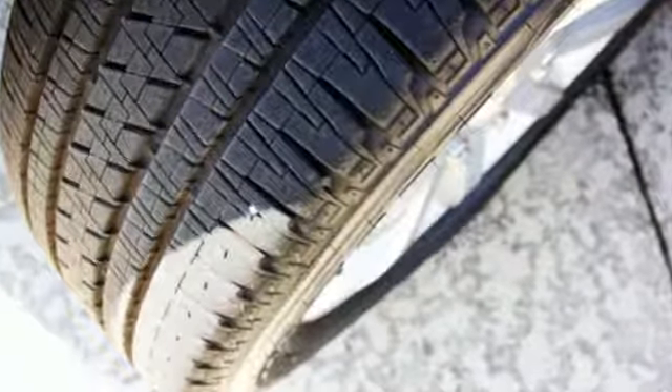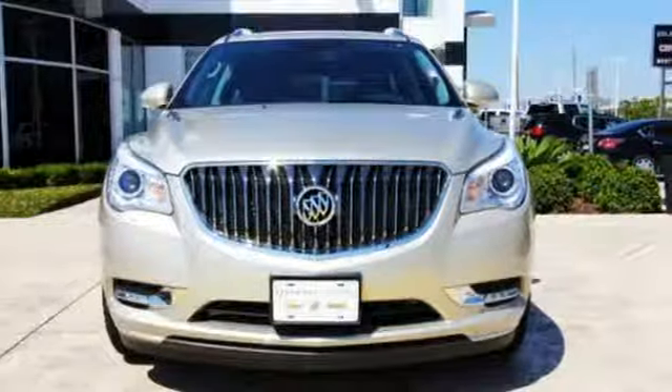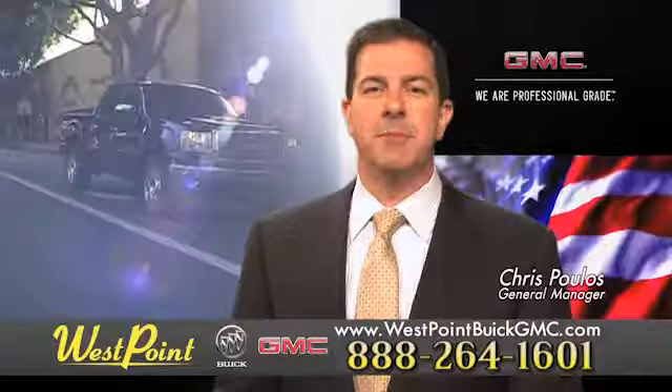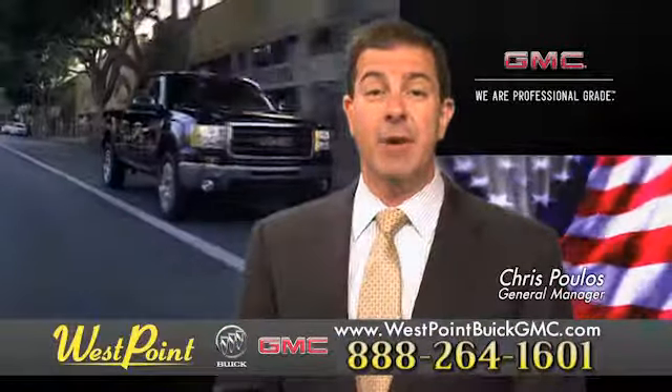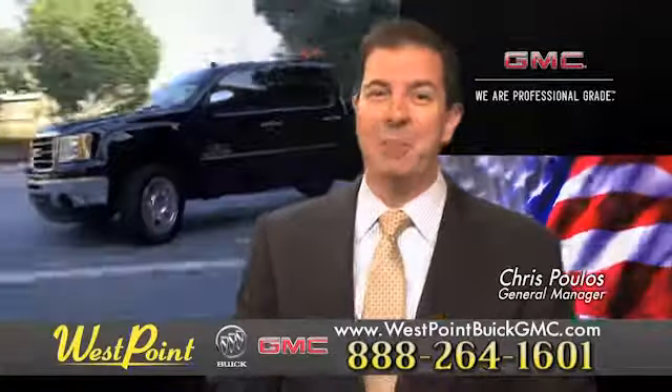No matter the moment, make the most of it with this Buick Enclave. Test drive it today. West Point Buick GMC — easy to get to on the Katy Freeway, exit Barker Cypress both ways. We look forward to meeting you soon.